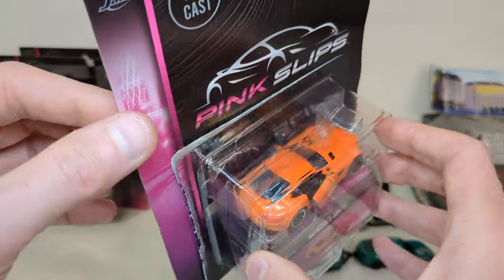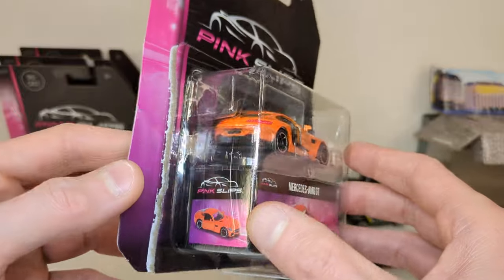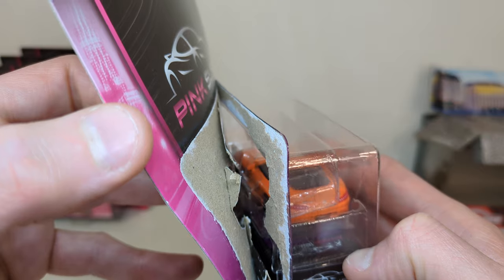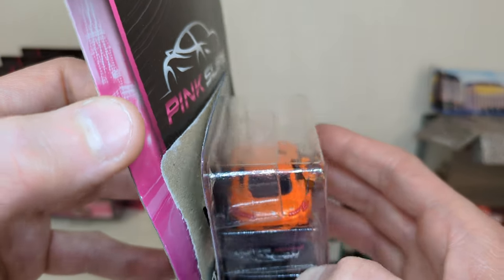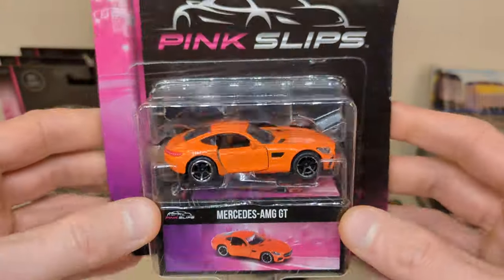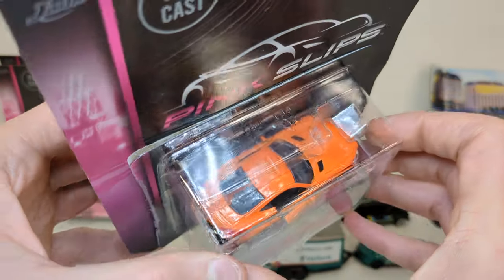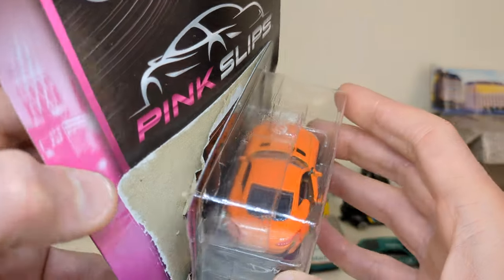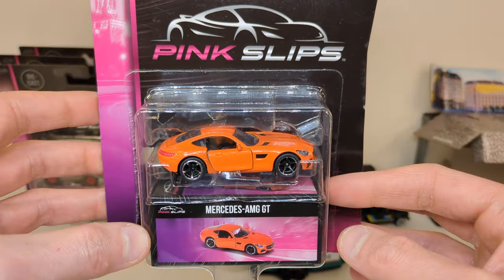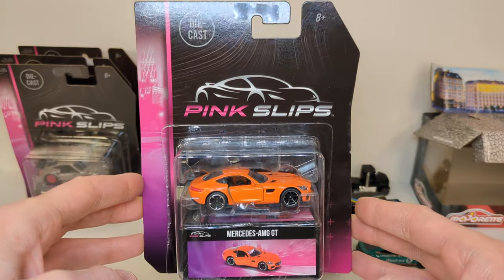This one was opened in the store. I looked inside and noticed the mirror on the left of the Mercedes has a paint chip — which, as you know, comes for free with Majorette. Apparently someone ripped it open, noticed the chip on the mirror, decided they didn't want it, and put it back on the shelf. If you collect Majorette, just get used to the paint chips.